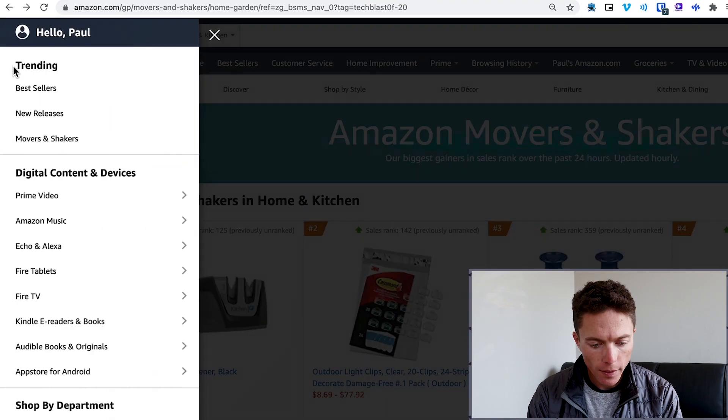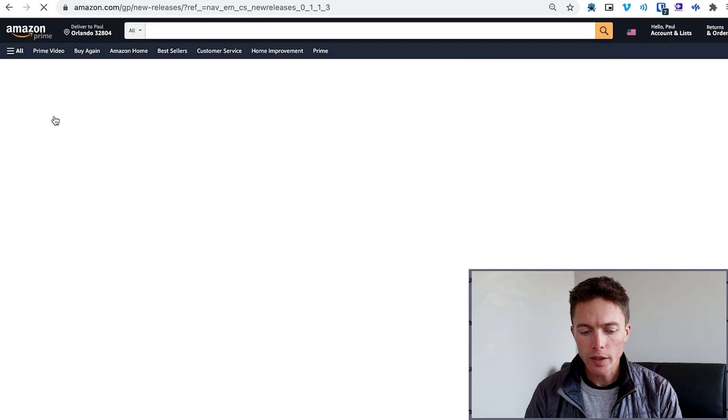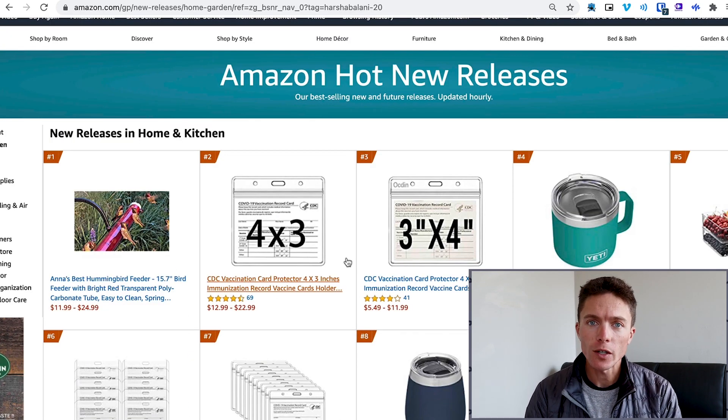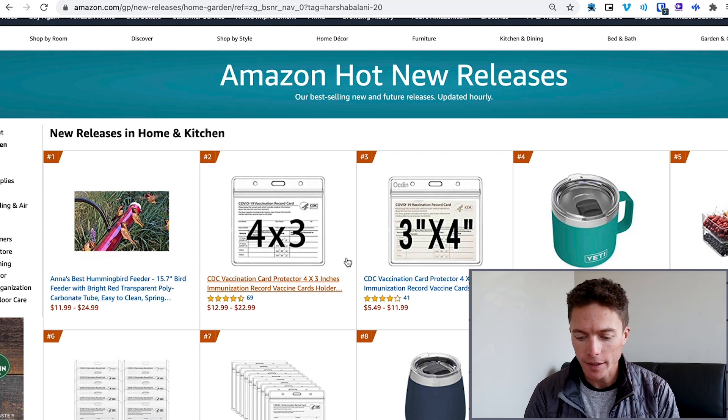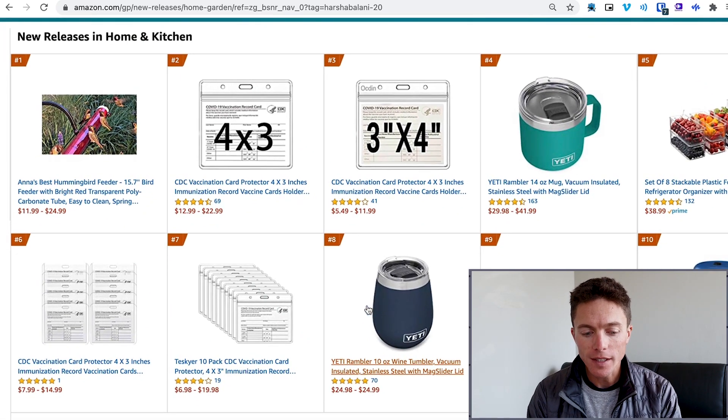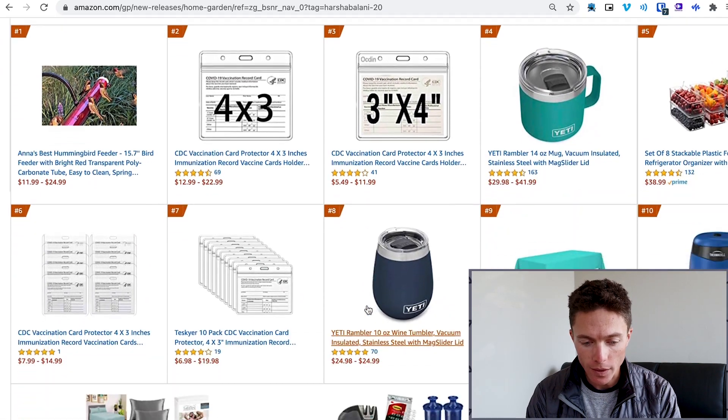The other thing we can look at are the new releases. New releases are items that are brand new and maybe don't have as much search history yet, so we don't really know what the ranking is going to be. But Amazon thinks they're going to become popular. You have to understand that Amazon has a ton of search history and data they're able to access — they kind of know what items are going to be selling well. So they're using all of that to put these items in hot new releases.